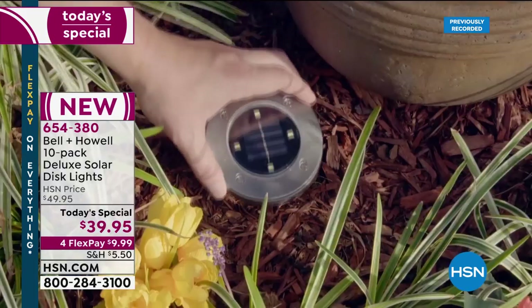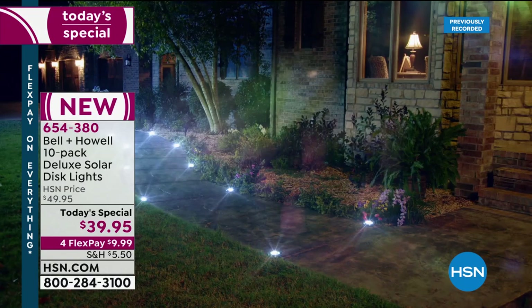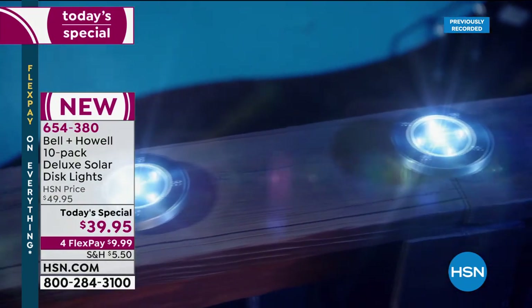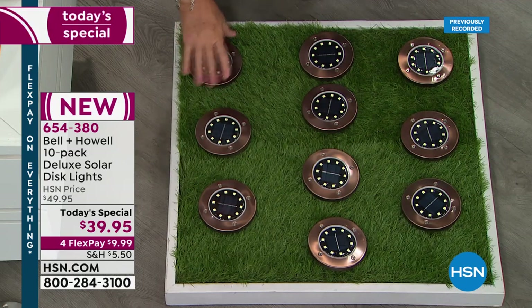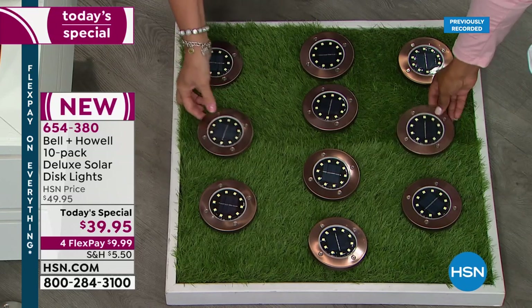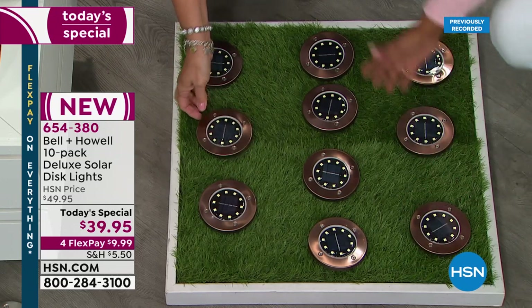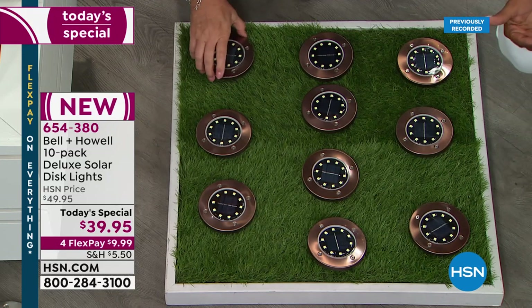They go beautifully on the lawn too. I have them in my grass and I can go right over them with my lawnmower because when they're in the grass, they flush-mount — they nestle right in there. I love this bronze. Look how many you're going to get.